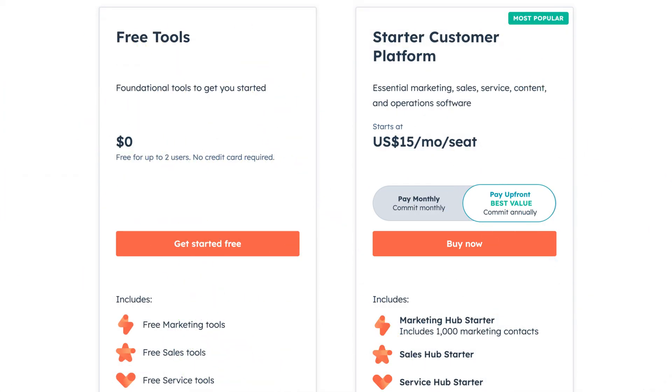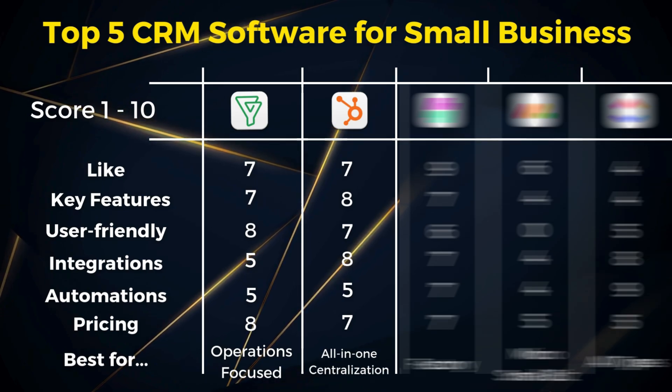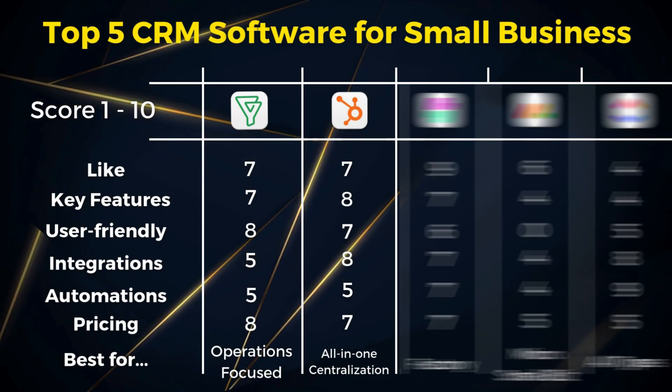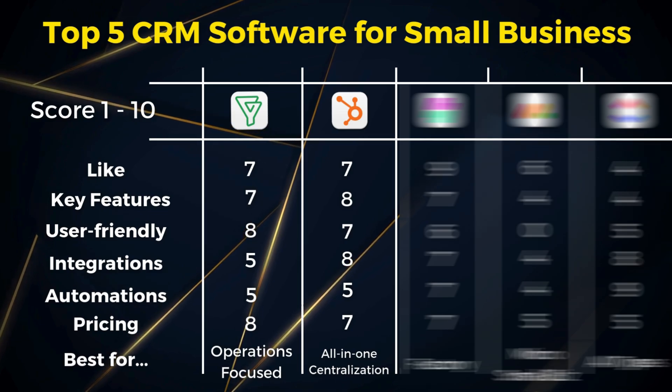On HubSpot pricing: HubSpot offers a completely free CRM for up to two users with access to most of their tools, though with light access — only up to 1,000 contacts, limited email campaigns, one pipeline, and other limited features. A popular plan for small businesses is the Starter Customer Platform at $15 per user per month, which lifts many of those limitations. I would recommend HubSpot to businesses looking for an all-in-one platform that goes beyond CRM activities — consulting, coaching and agencies operate well with HubSpot.